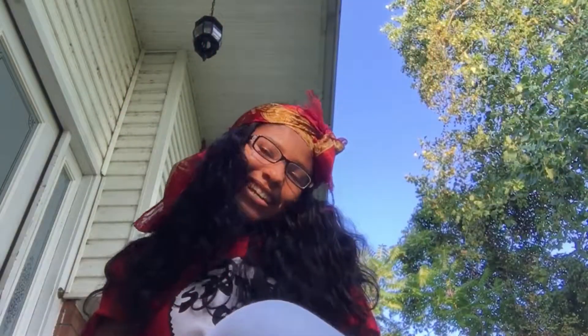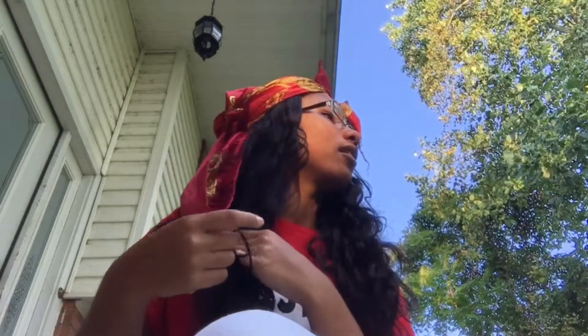Hey guys, it's Beautiful Maya and I'm looking real ratchet right now with this scarf on my head. But yeah, coming at y'all with a video today — I just got my hair installed and she did a real good job, y'all, she did a good job. But I got a problem with this hair.